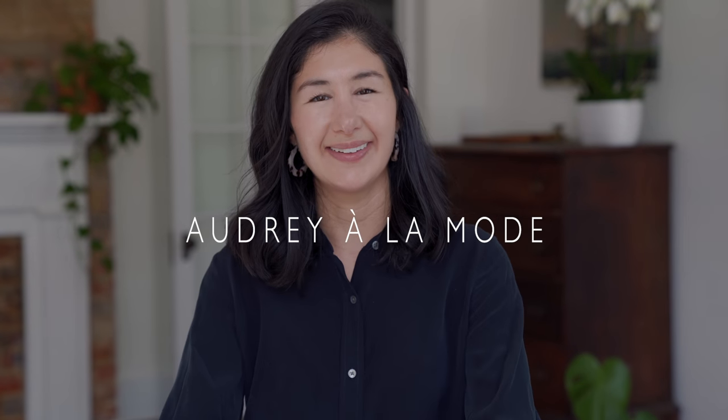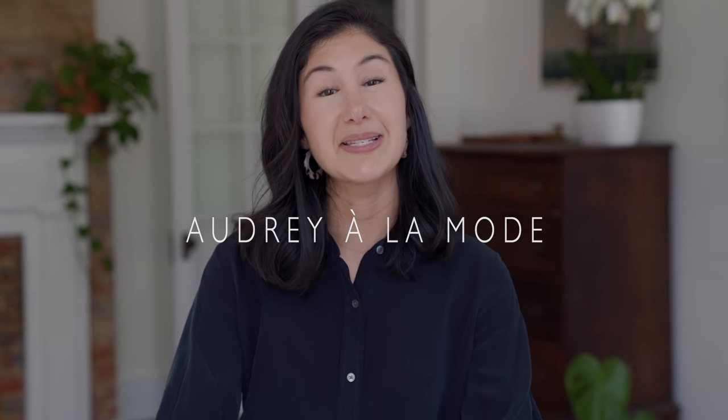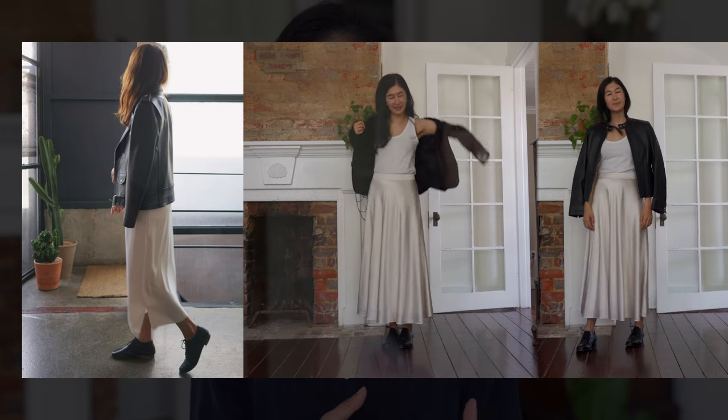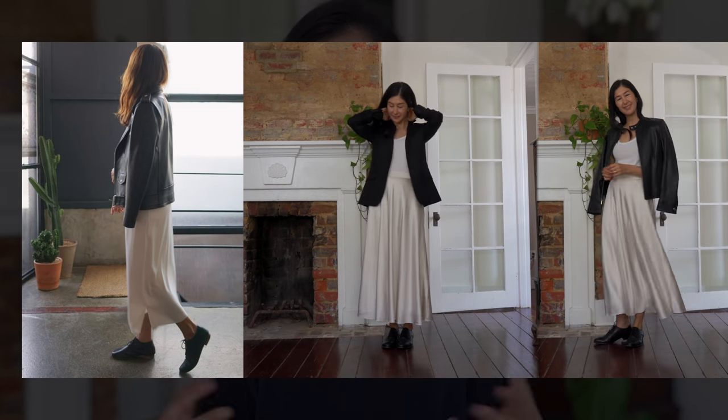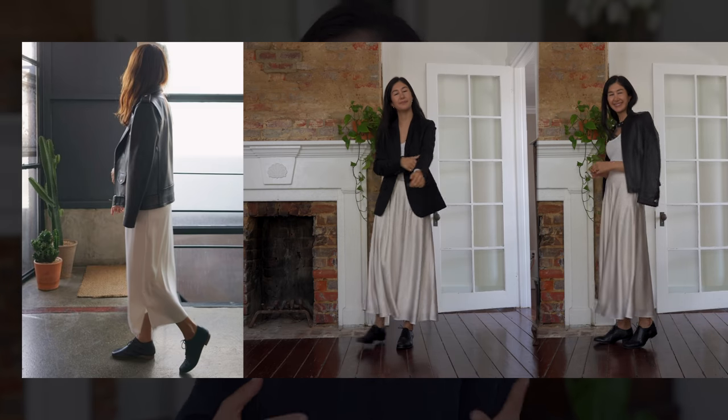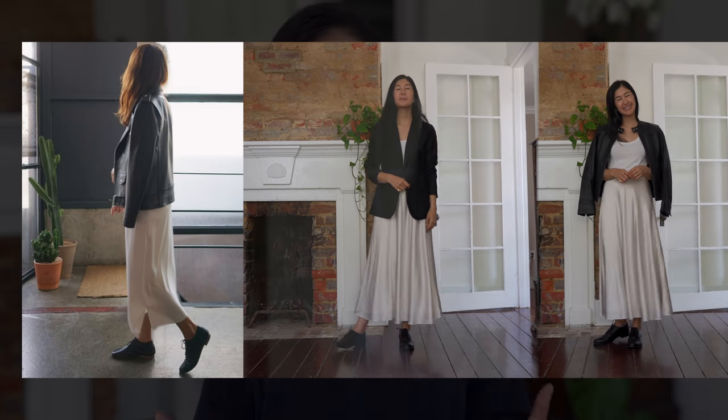Hi everybody, welcome back to my channel. In today's video, I'll be styling some of my old clothes to make them feel new for fall. This is part two in this series — I did a video about this a little bit ago and I'll link it here. In that video, I talked about how I love to do this exercise every year to really fall back in love with the clothes I already have and see them in a new light, and start styling things in new ways so that it feels fresh.